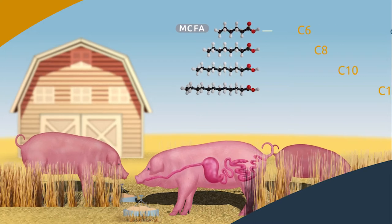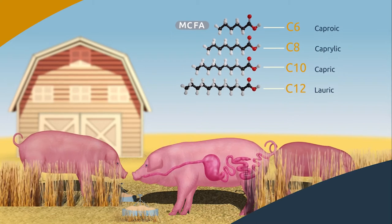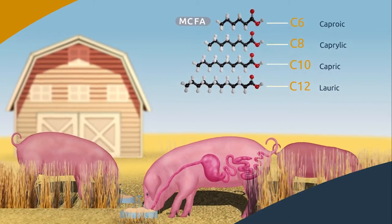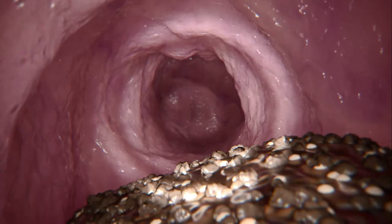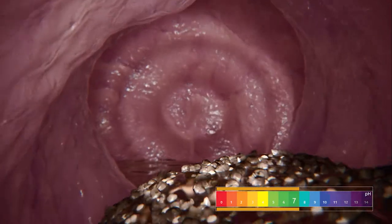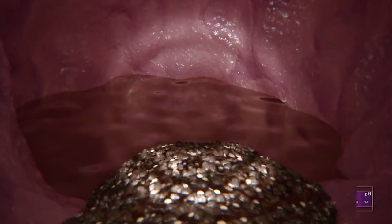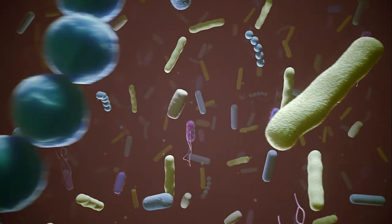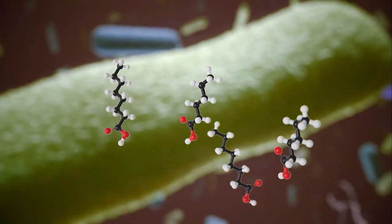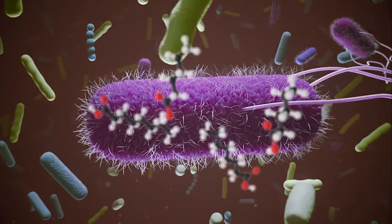Agrimprove MCFAs combine four pure, well-defined, free fatty acids into targeted solutions. Let's explore how these acids function by having a look at the stomach. In the first step of the digestion process, the stomach secretes acid, and this acidic environment serves as a natural defense against incoming pathogens.